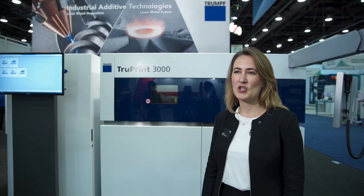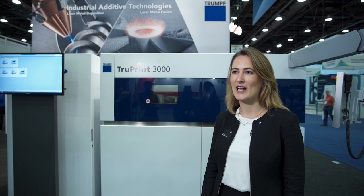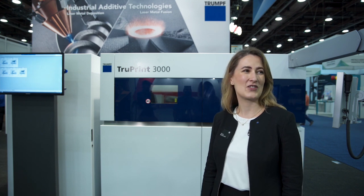It's kind of boring in there. It is. And we're showing our additive industrial technologies — or rather, industrial additive technologies.